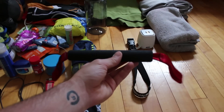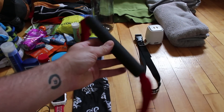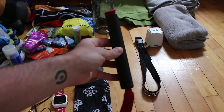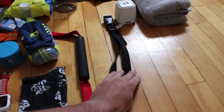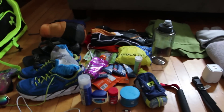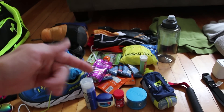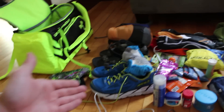I have a miniature version of what people know as 'the stick,' used for self-myofascial release. This thing is really portable — I highly suggest you guys get one. Also, a race belt to hold up your number. We also have some nutrition: I have Fuel for Fire and a few other things like some Stinger gels.